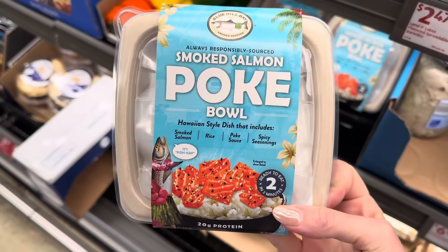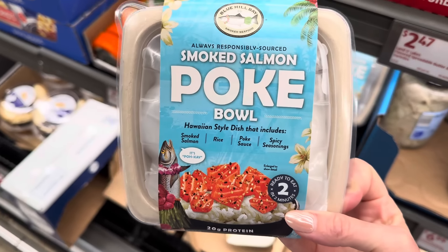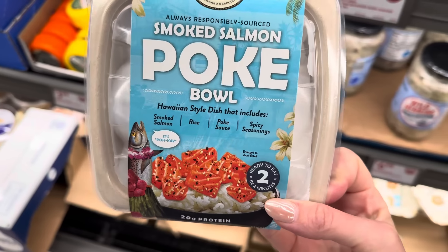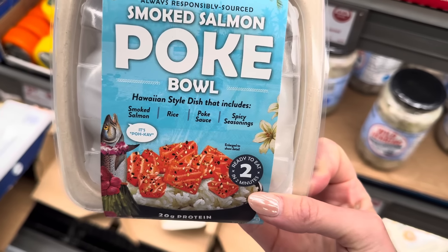Salmon — smoked salmon poke bowl. I can't do the smoked salmon; I tried, but maybe I just need somebody to hold my hand and show me the way. This is a Hawaiian style dish that includes smoked salmon, rice, poke sauce, and spicy seasonings.